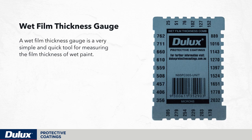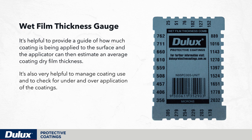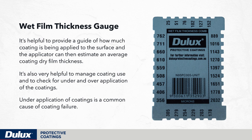A wet film thickness gauge is a very simple and quick tool for measuring the film thickness of wet paint and should always be used during coating application. It's helpful to provide a guide of how much coating is being applied to the surface, and the applicator can then estimate an average coating dry film thickness. It's also very helpful to manage coating use and to check for under and over application. Under application of coatings is a common cause of coating failure.